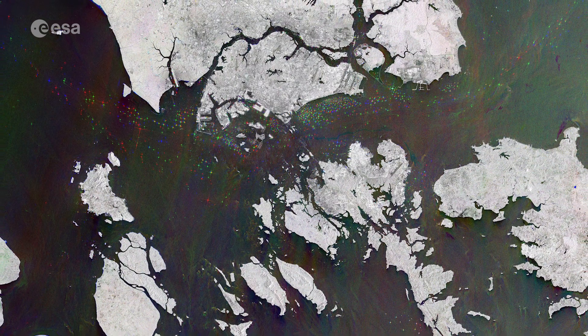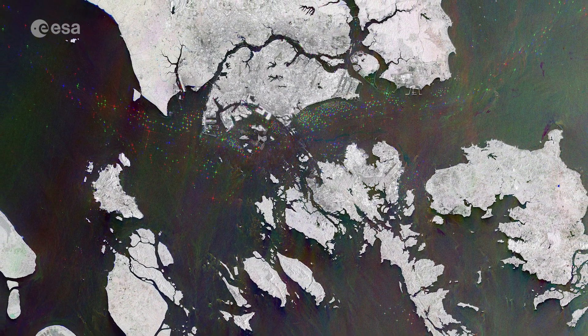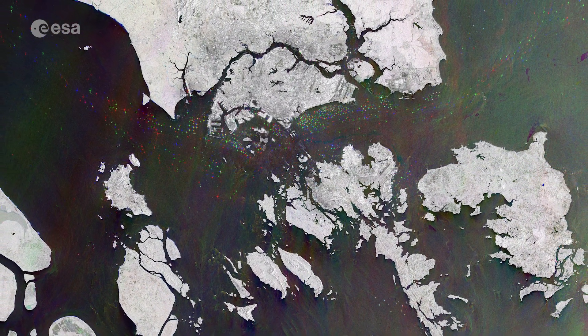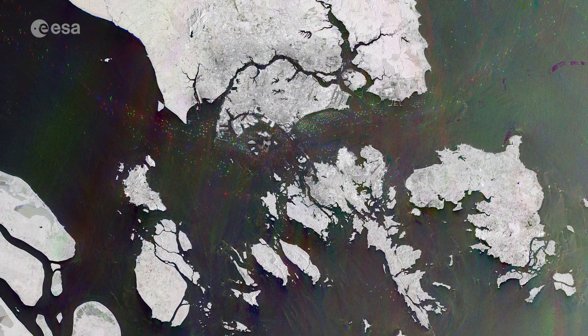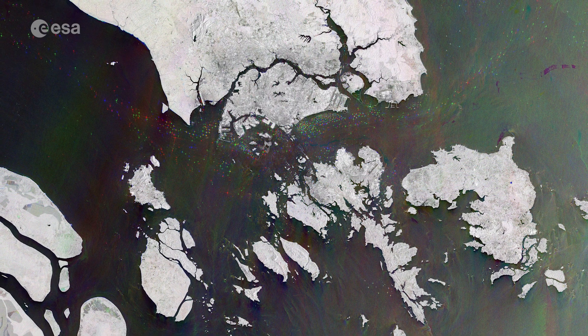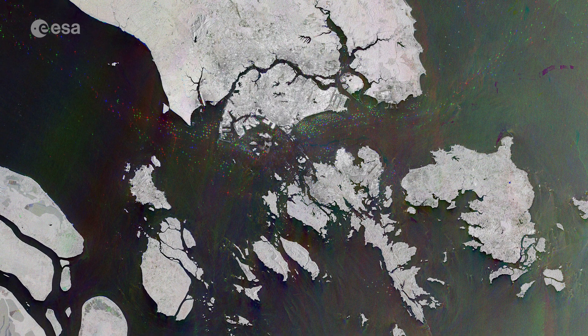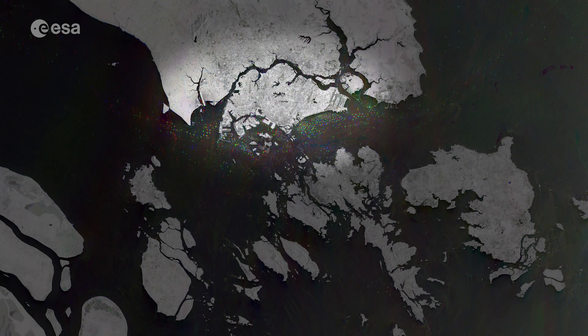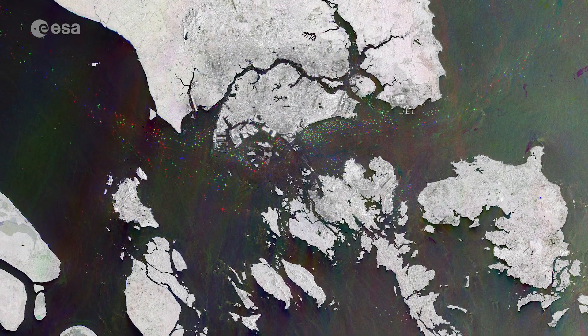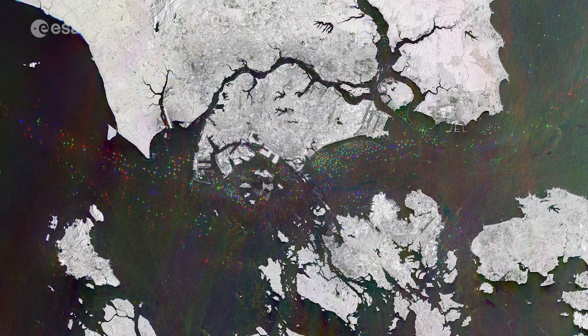The Republic of Singapore is located just off the southern tip of the Malayan Peninsula, between Malaysia and Indonesia, around 135 kilometres north of the equator. It consists of the 710 square kilometre Singapore island, visible in the top centre of the image, as well as some 60 small islets.